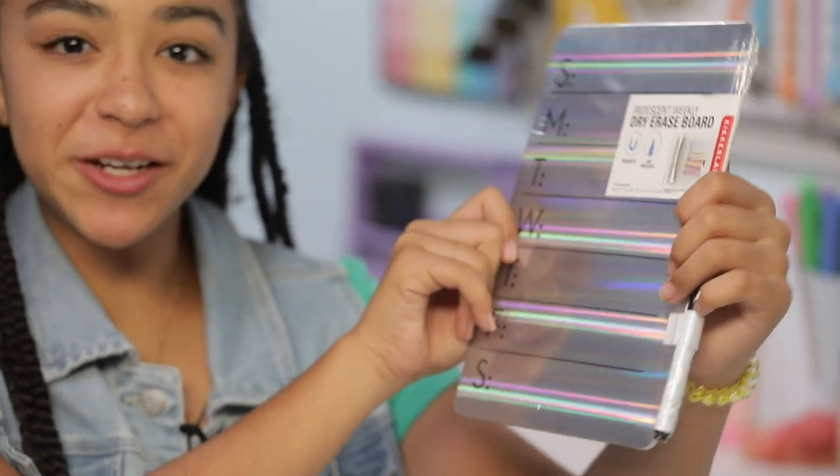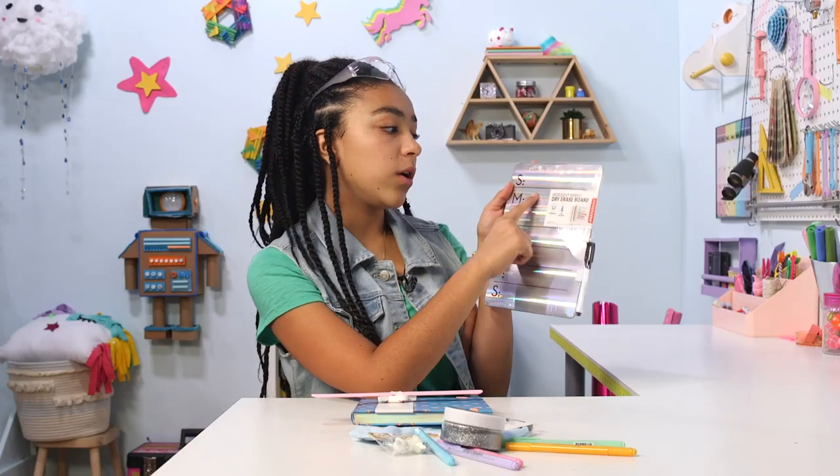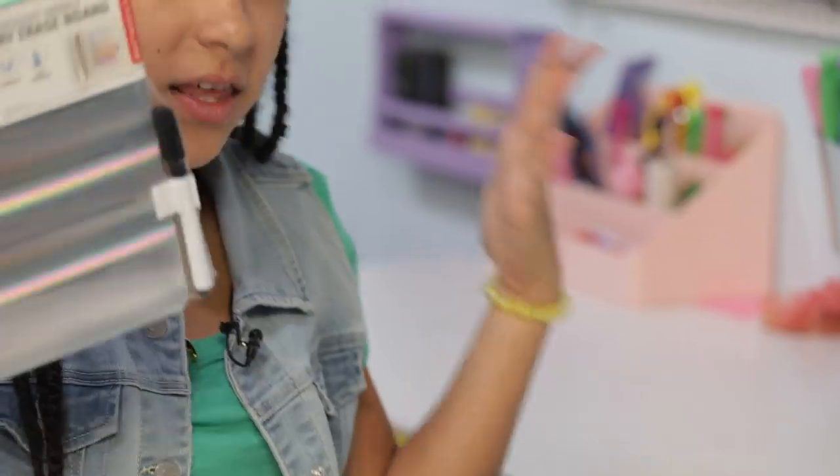The first thing we have is this iridescent dry erase board. You can put it in your locker, write down what you have to do, write down your schedule — anything you want. It's super cute and it comes with a marker. Everyone will be jealous of your locker. You'll have literally the coolest locker in school.